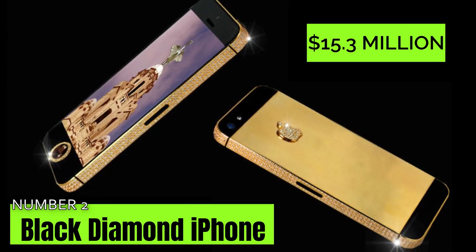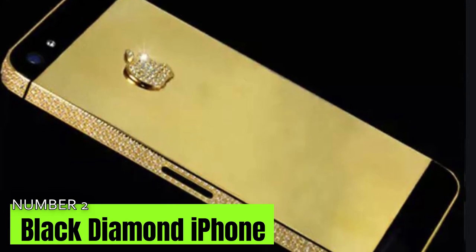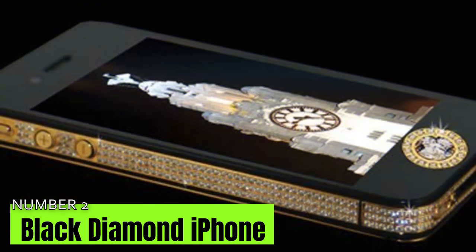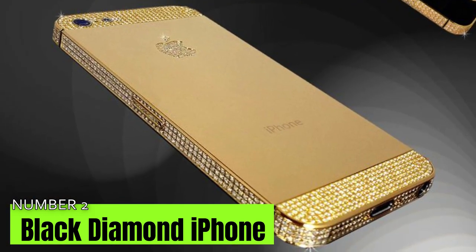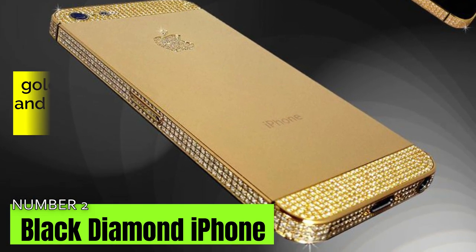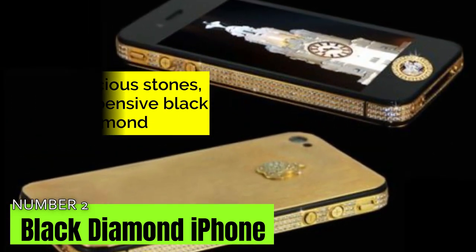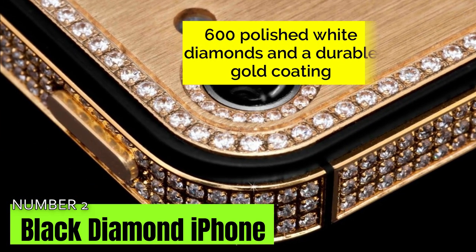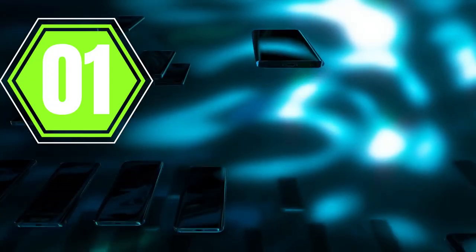Number 2: Black Diamond iPhone 5 worth $15.3 million. The iPhone 5 Black Diamond is the second most expensive handset on this list. Famous designer Stuart Hughes crafted this device, formerly considered to be the most expensive Apple handset ever devised. It is comprised of gold, precious stones, and an expensive black diamond used as the home button. Hughes designed this device for a Hong Kong businessman. The device also contains 600 polished white diamonds and a durable gold coating.